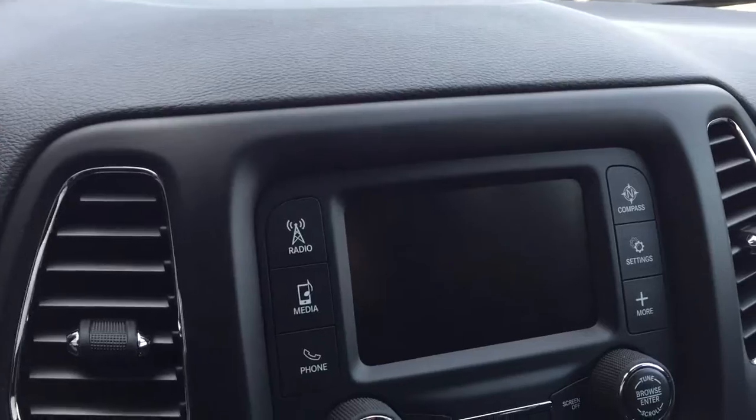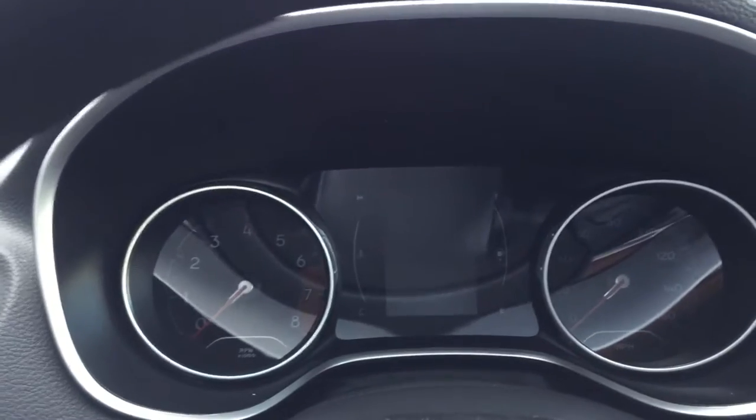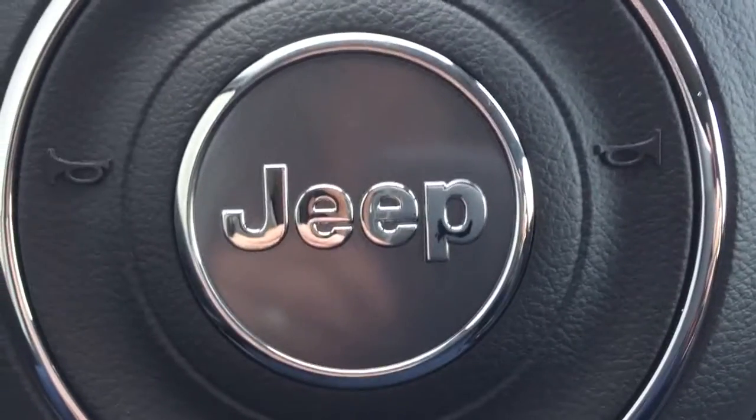This is a 2018 Jeep Compass Sport 4x4 and this vehicle is ready for delivery. Give me a call today at 304-781-0555 and schedule your test drive today. Thanks!